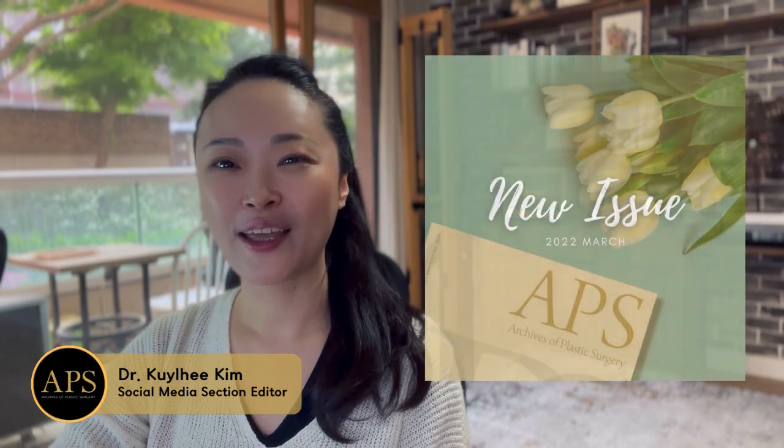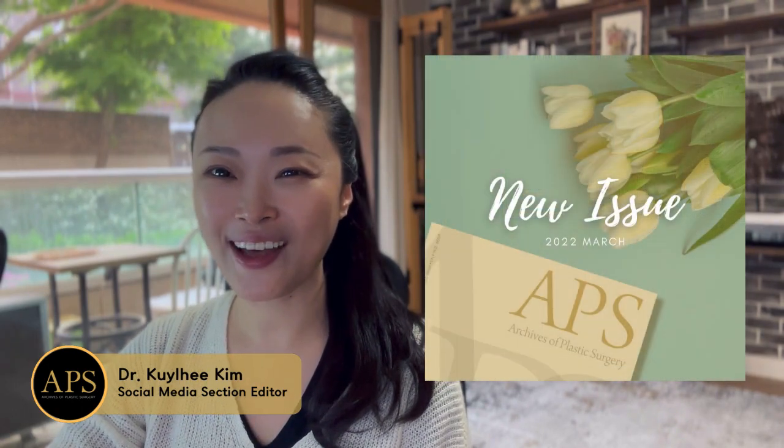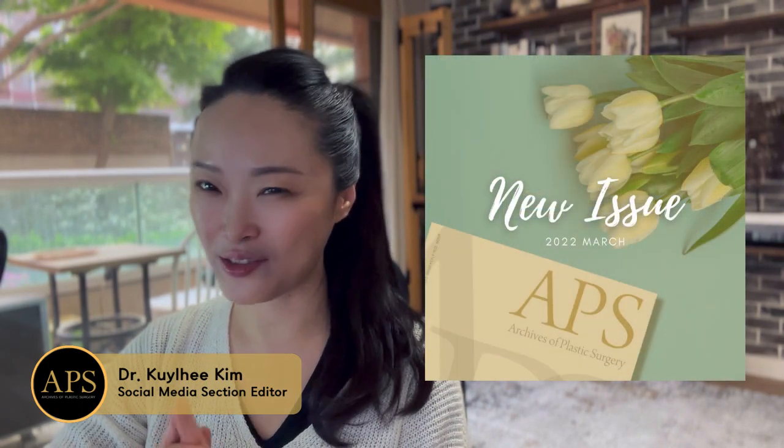Hello everyone, I'm Kyori Kim, the social media section editor of the Archives of Plastic Surgery. The March 22 APS issue is full of interesting articles in every section, especially in the breast section.